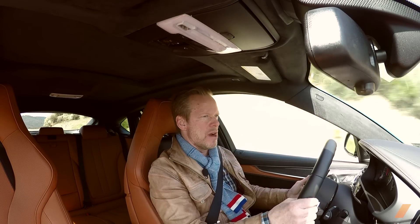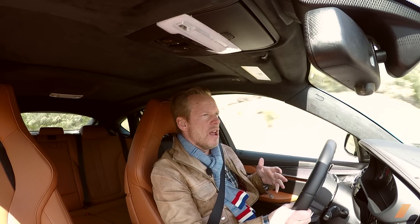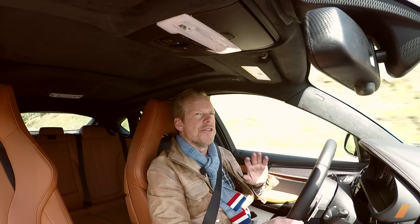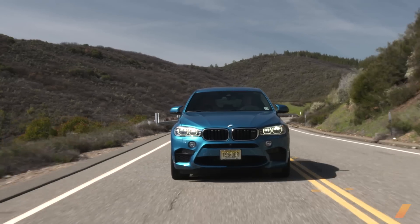The purists hate this thing, but I think they're hypocrites. I love this car — it's just a giant middle finger to all the traditionalists. Who says an SUV can't be fun?